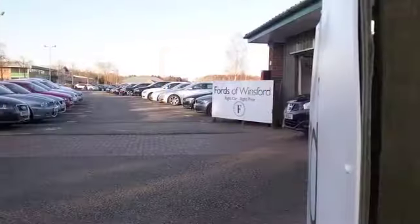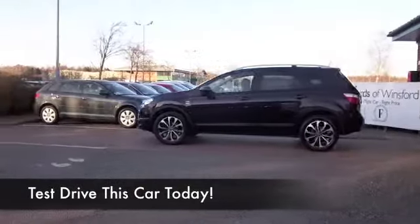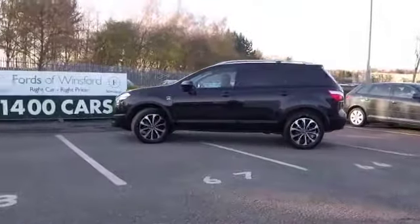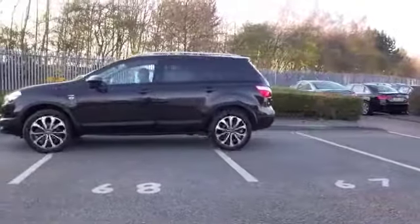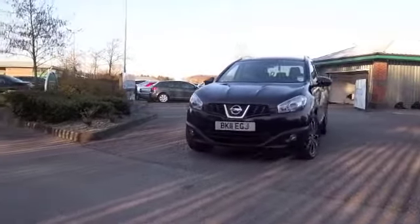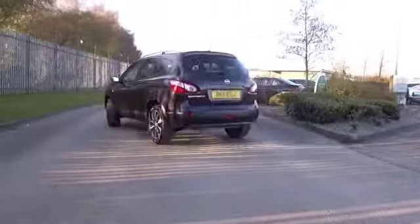Here we have a Qashqai Plus Two, a little bit bigger than the standard Qashqai with two extra small seats at the very back, which could be useful for you. The 1.6 petrol engine in this one makes it a dynamic driver — good fun in fact — and I think you're going to be pretty impressed with the specification.